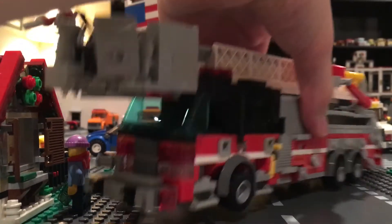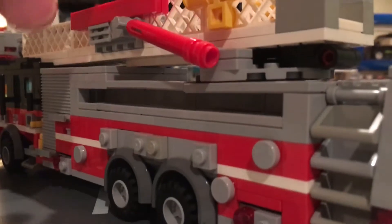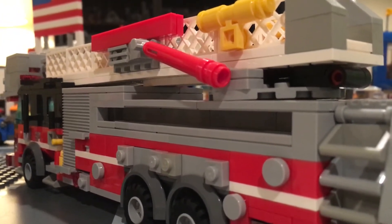This truck is preferred for rescue calls because it is a 100-foot rear mount platform. That means it can basically just flip the ladder around and go straight back. If it's out in the water, they'll be able to access them from far away.